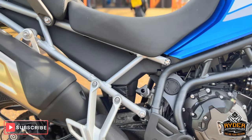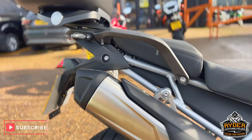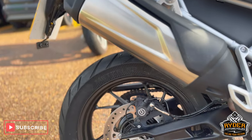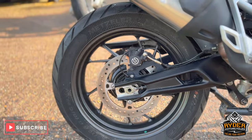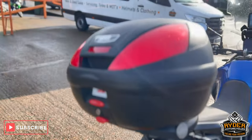It does also benefit from having the centre stand. The exhaust is nice, and the swing arm and the rear wheel are all good.